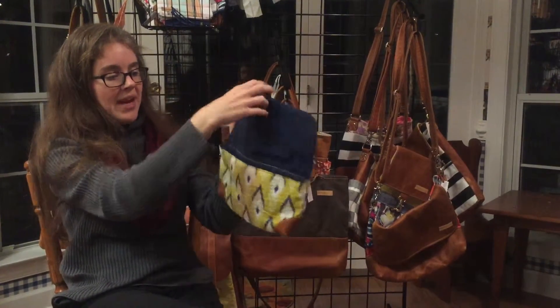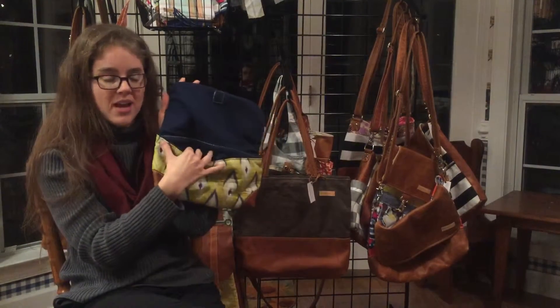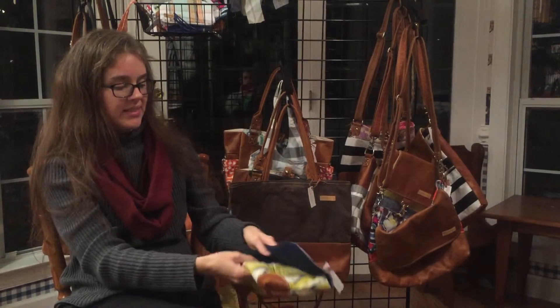You can see that this bag has the sturdy canvas interior in a beautiful sort of navy blue color. That is Alicia.